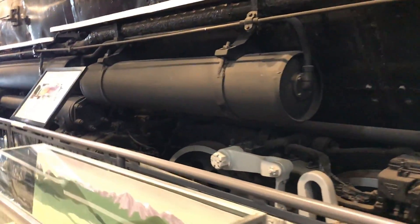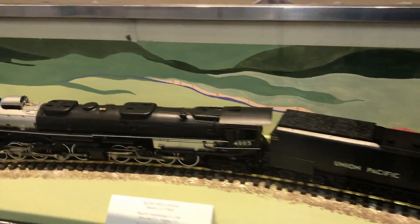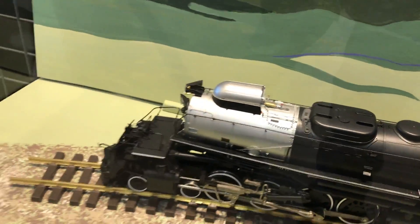We have a couple more air tanks here, and there's a nice G-scale model of the 4005 down here with the smoke hood raised.